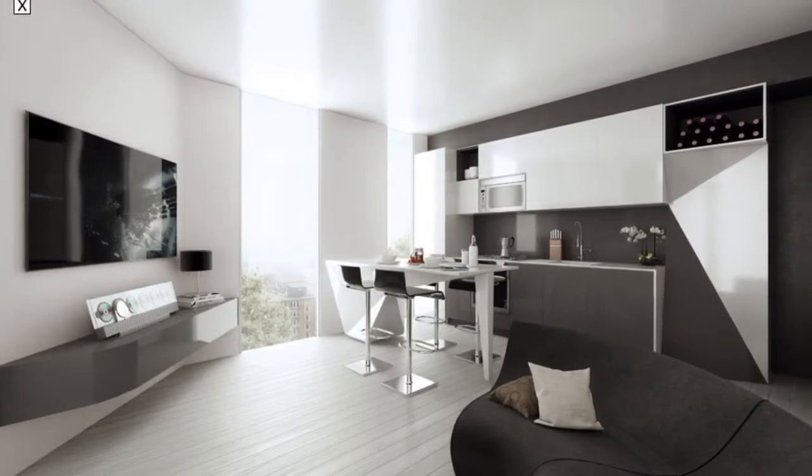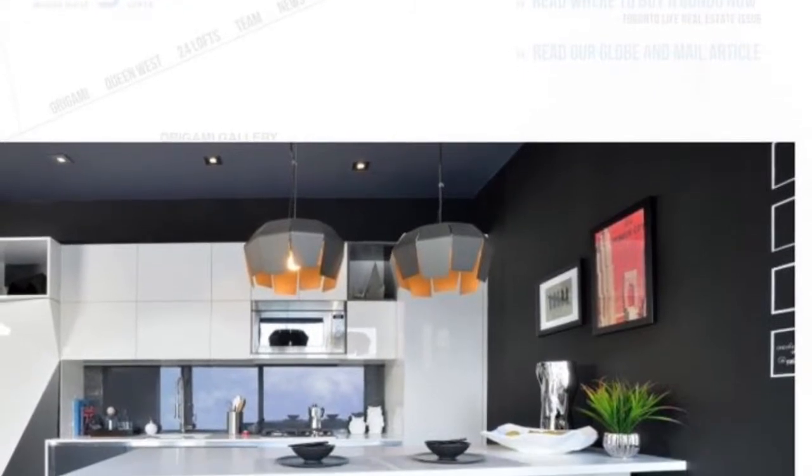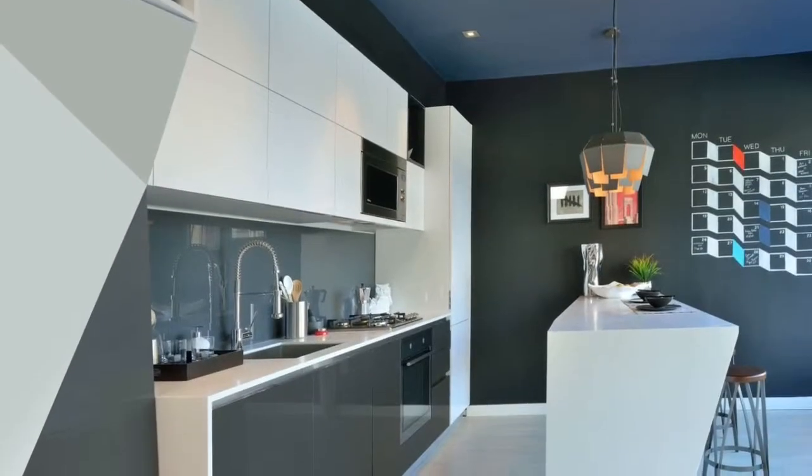The whole loft situation is curvy, allowing most sunlight into the living, bedrooms, and everywhere else.